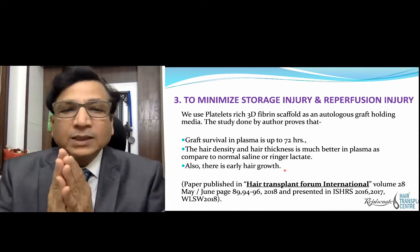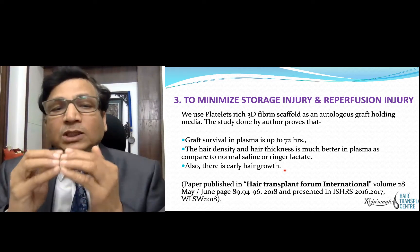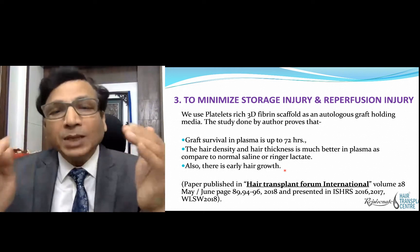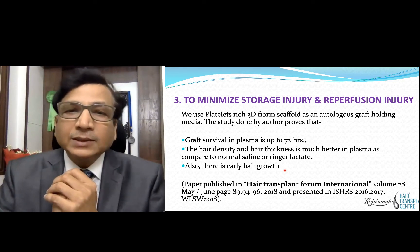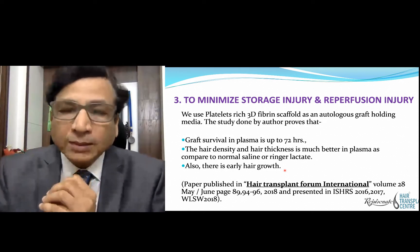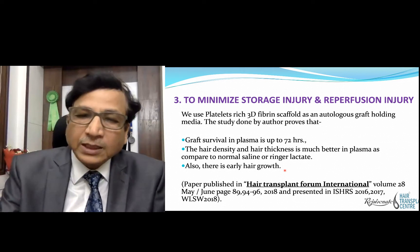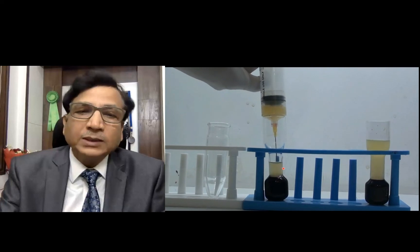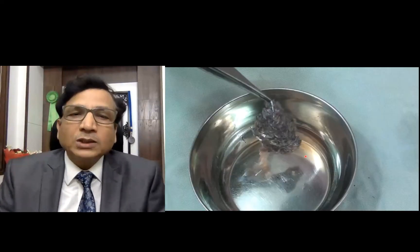Our study has proved that grafts survive for 72 hours when kept in plasma — they were still surviving at the end of 72 hours. Hair density and hair thickness were better in plasma compared to normal saline or Ringer's lactate, and there was earlier growth when grafts were stored in plasma. This paper has been published in the Indian Journal of Plastic Surgery and also in Hair Transplant Forum International. This is our autologous plasma graft storage process: we take 46 ml of blood, put it in two vessels, separate the plasma after the first centrifuge, and store the grafts in the plasma.